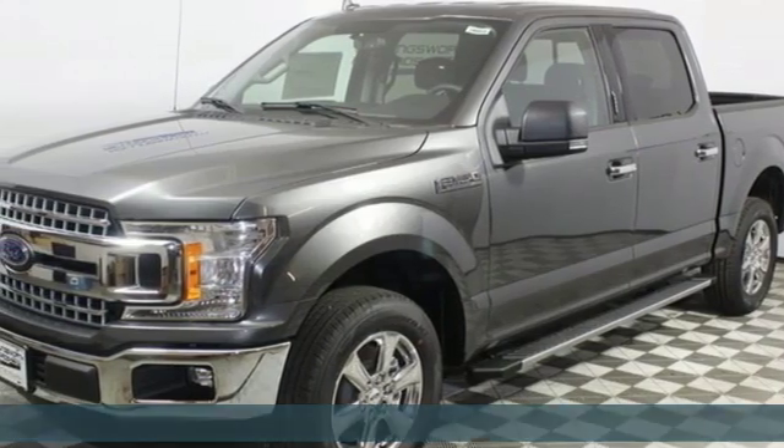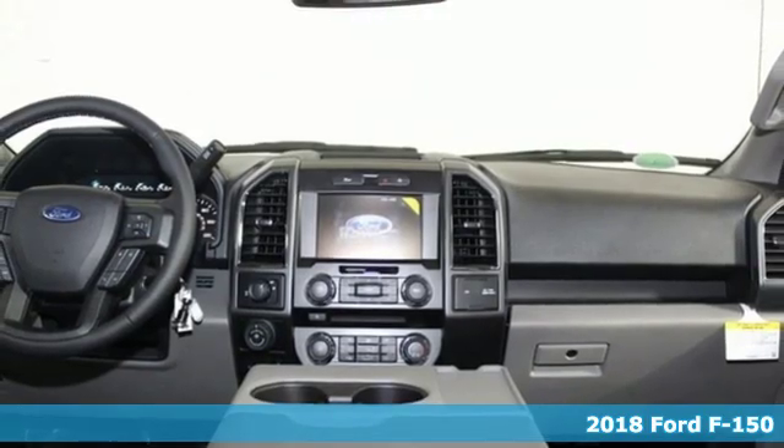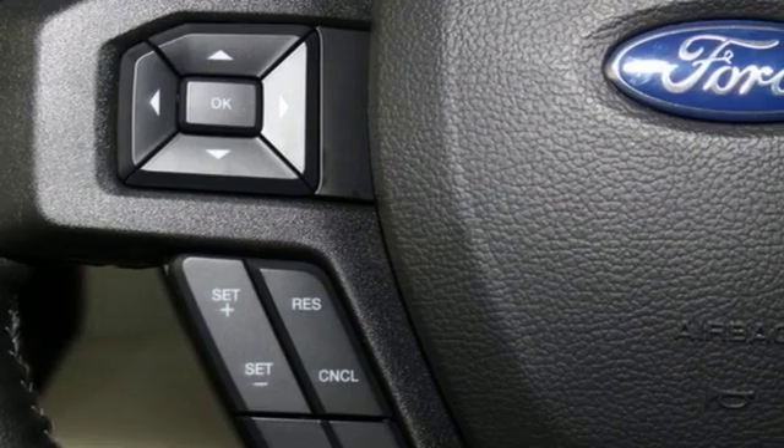It's a new 2018 Ford F-150. Job after job, this truck is always ready for the next project. It's equipped for all your driving needs and wants.